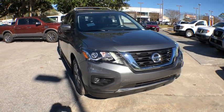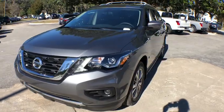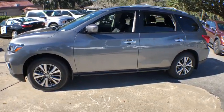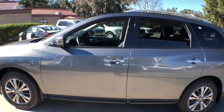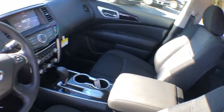2019 Nissan Pathfinder. The Pathfinder has a premium interior with three rows of seating for up to seven passengers, as well as versatile seating and cargo configurations. This SUV appeals to both truck lovers and car lovers. This vehicle has less than 100 miles.